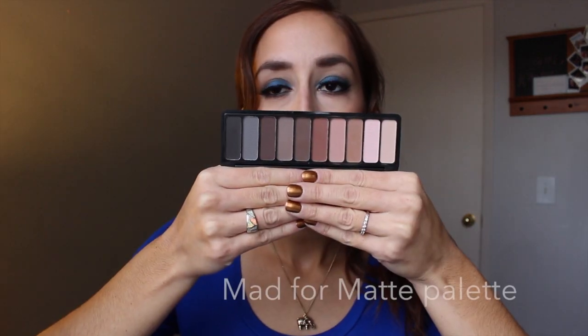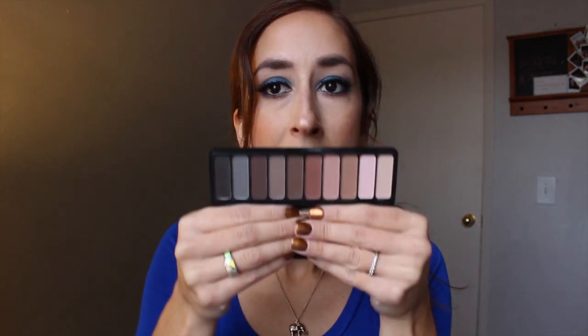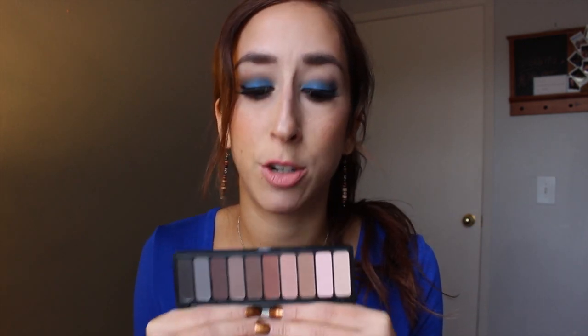Hey guys, today's video is going to be a makeup haul. I have a ton of things that I have recently acquired. First thing I'm going to talk about is these e.l.f. products. So this is what the matte palette looks like. I love it. There's a rule for haul videos which I have broken — if you do a haul, you're supposed to film a video before you try anything. I couldn't help myself, so please forgive me because I have opened most of the e.l.f. products and I have tried them.